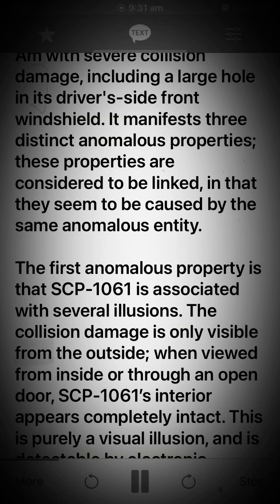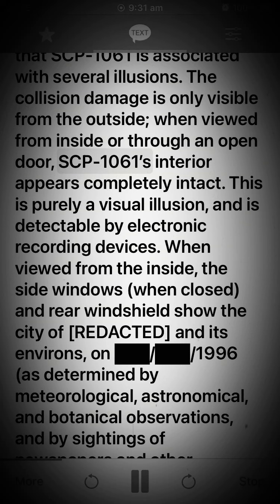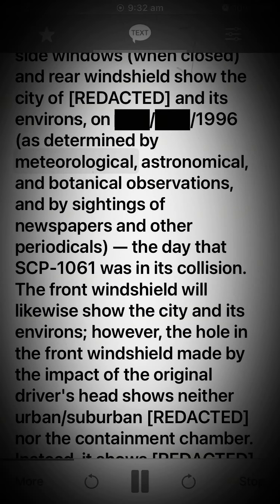The collision damage is only visible from the outside. When viewed from inside or through an open door, SCP-1061's interior appears completely intact. This is purely a visual illusion and is detectable by electronic recording devices. When viewed from the inside, the side windows, when closed, and rear windshield show the city of [Redacted] and its environs in 1996, as determined by meteorological, astronomical, and botanical observations, and by sightings of newspapers and other periodicals — the day that SCP-1061 was in its collision.